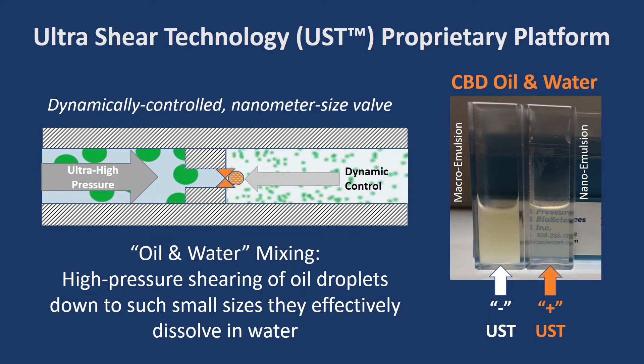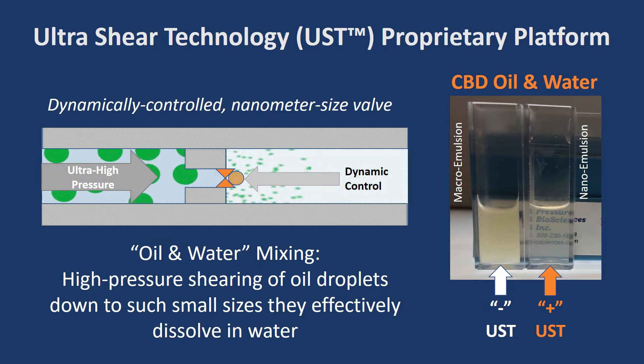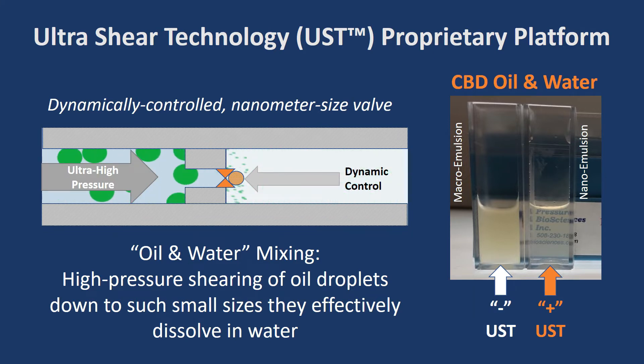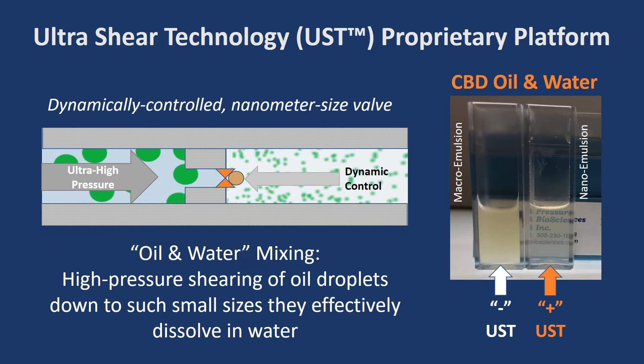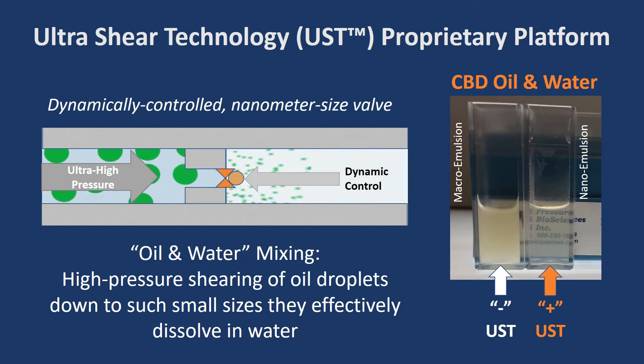It's easy to see the stark difference between the two samples. The non-processed sample is very cloudy, while the UST processed sample is practically clear. In addition, we've shown that CBD oil is dissolved in water and no CBD has been lost or modified during the process.